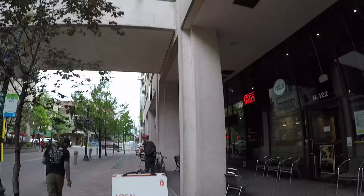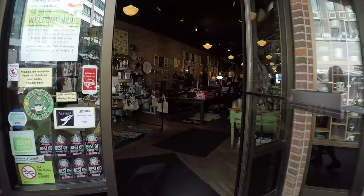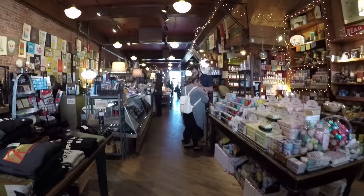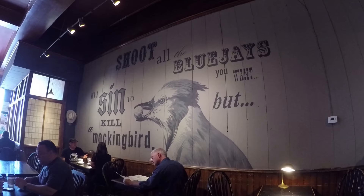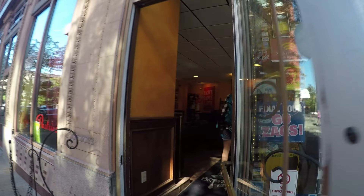There were some other local favorites that we checked out while in Spokane: Thomas Hammer, Atticus — which we loved for its atmosphere — and Bruce Brothers, right across from the Davenport Hotel.